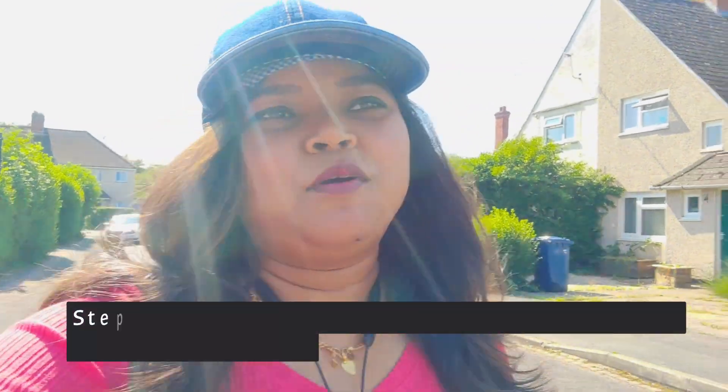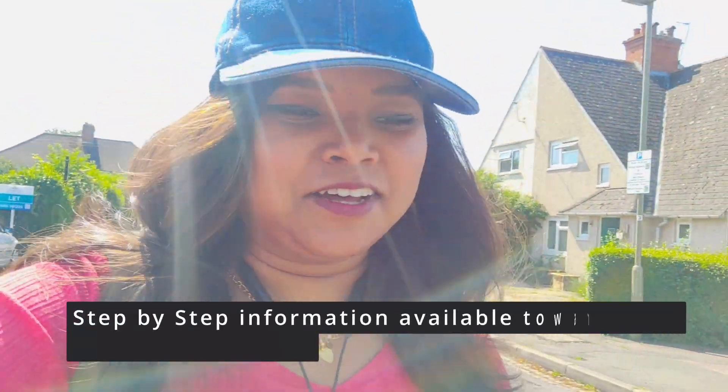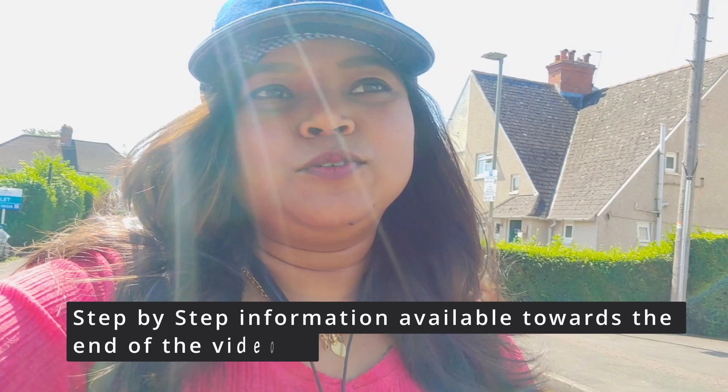Hey guys, welcome back to our channel! If you are new here, thanks for coming in. Today is a new vlog and today's vlog is about a very exciting thing — we are going to buy a car.